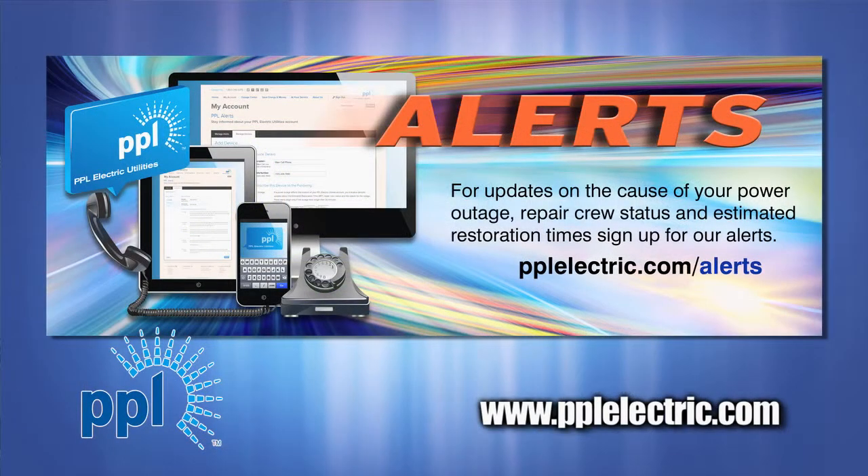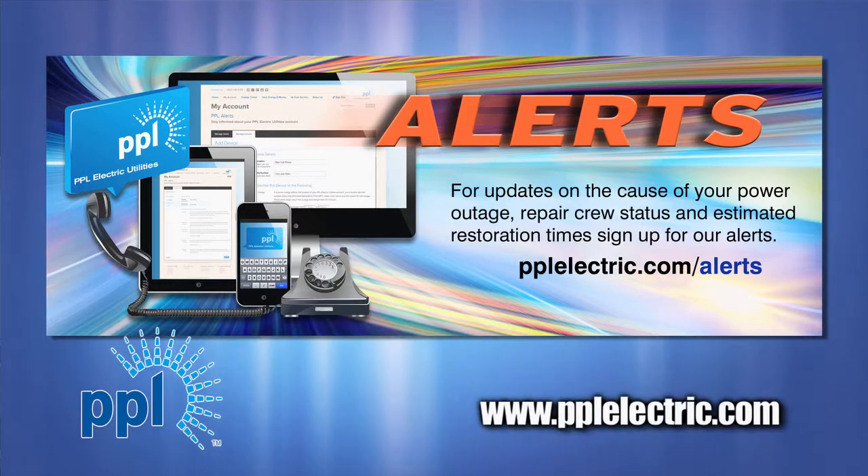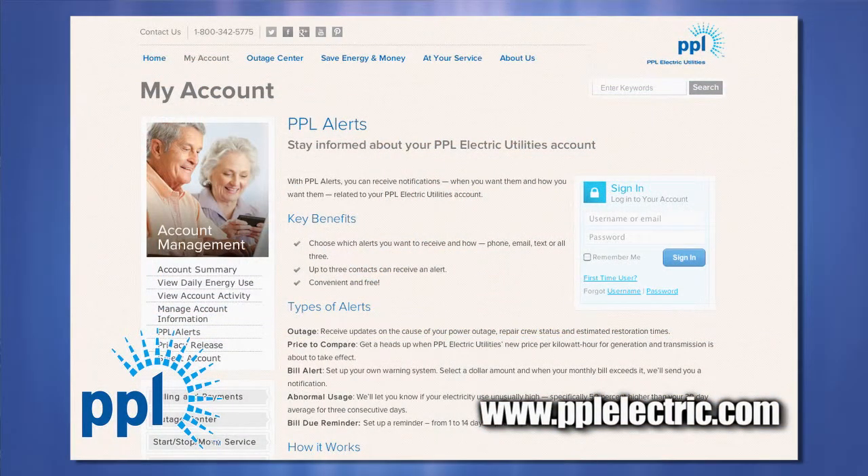Secondly, keep track of your electricity use and set up PPL alerts. Using the Energy Analyzer on our website, you can view your energy use on a daily or even hourly basis.